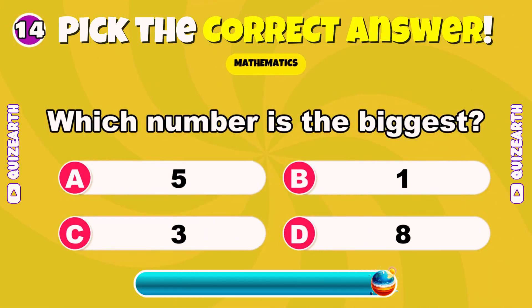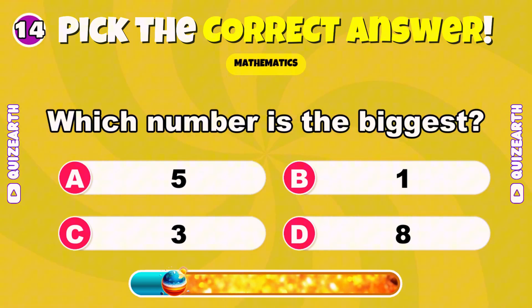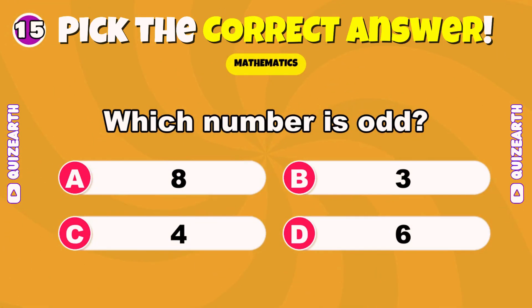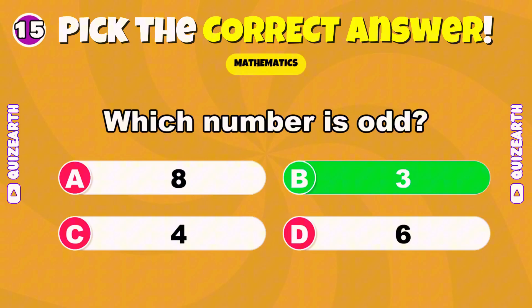Which number is the biggest? 5, 1, 3, or 8? Wonderful — 8. Which number is odd? 8, 3, 4, or 6? Amazing — 3.